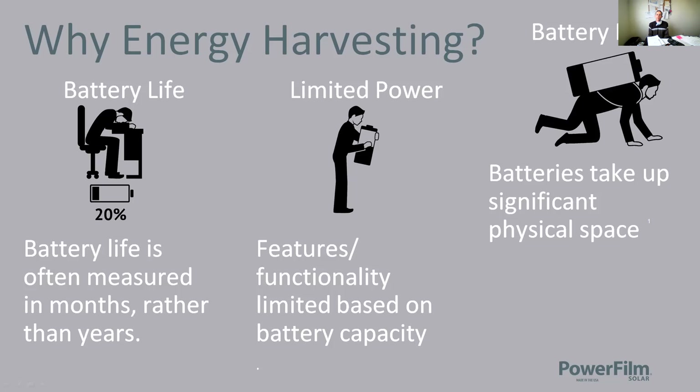Batteries also have a limited power capacity, which limits what you can do with your IoT device. You've got to take a careful look at your features and functionality and make sure the power is sized appropriately. The more bandwidth you're using with a BLE radio, the more power it's going to take. Moving from BLE to Wi-Fi to cellular takes an increasing amount of power because of either bandwidth or range, so sizing the right radio to the energy harvesting system becomes very important.